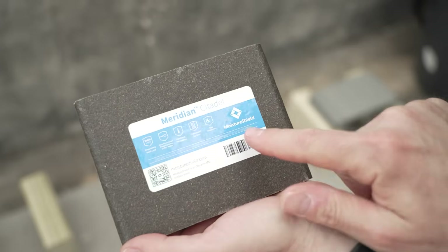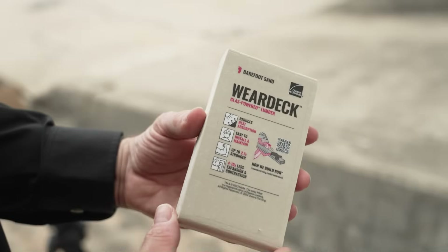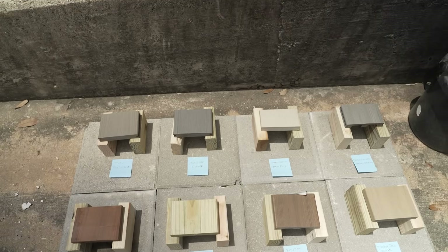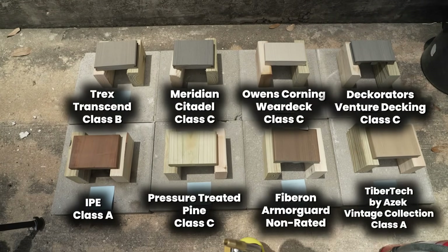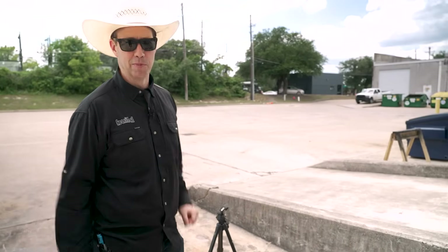There are some terms when it comes to fire and construction that sometimes frankly confuse me as a builder over the years — ignition resistant, non-combustible, combustible. I'm hoping that this test will give me some clarity on what happens with these deck materials, so let's get the pills out and light them up.